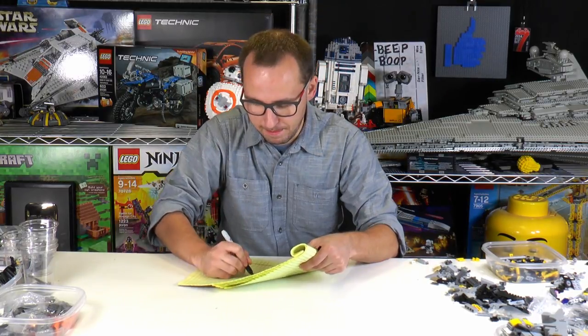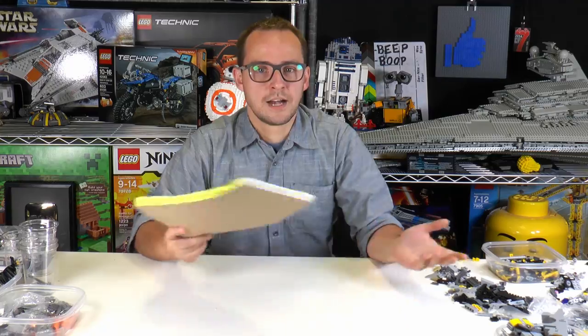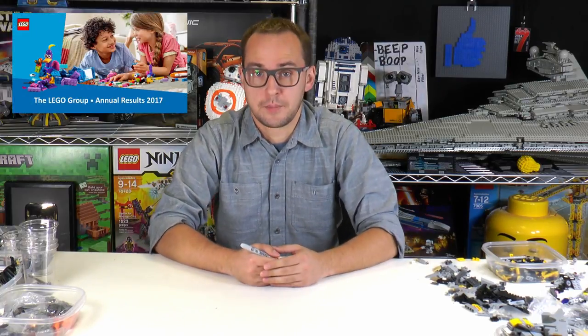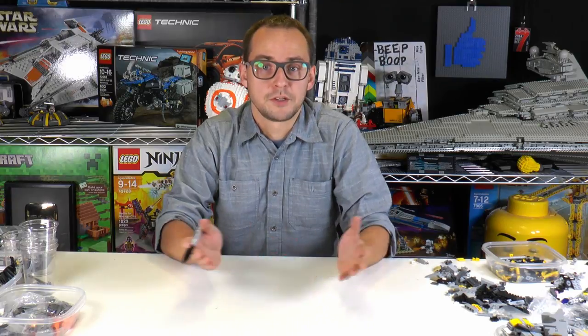Hi everybody, welcome to Brick Vault! It's Mike here, welcome to another weekly news update. This week we have a lot of set unveilings — a Brickheads Solo movie has official pictures for their set, which is pretty awesome, and a number of other things also happened in the Lego world that I'm going to be talking about.